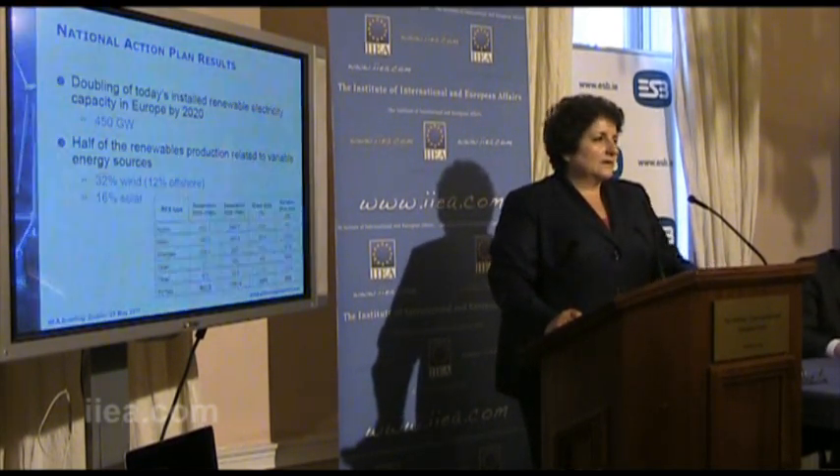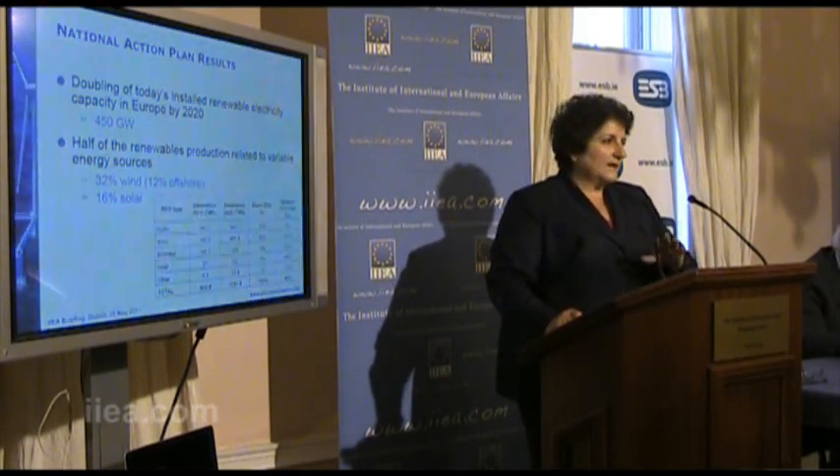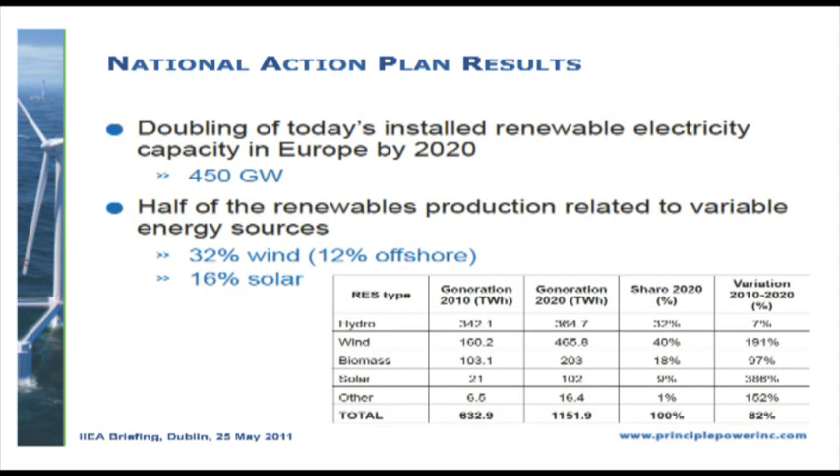If you look at all the national action plans combined, this is a summary of how much generation is projected to be put in place by 2020 from various energy sources. Though I spent 10 years in ocean energy — mainly wave energy — there is no line item here for wave energy, because today wave and tidal energy are not yet commercial. Most of the 2020 objectives will be met by hydro, wind, biomass, solar, and others.